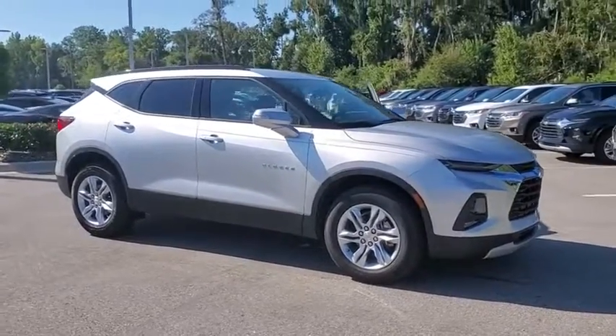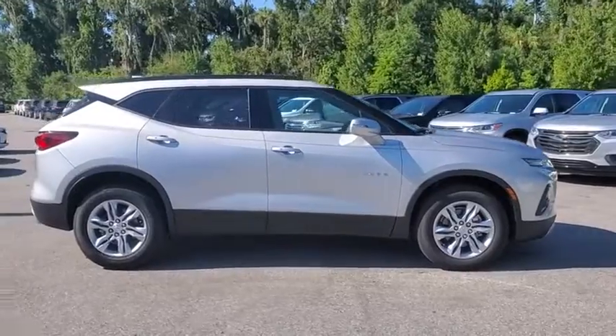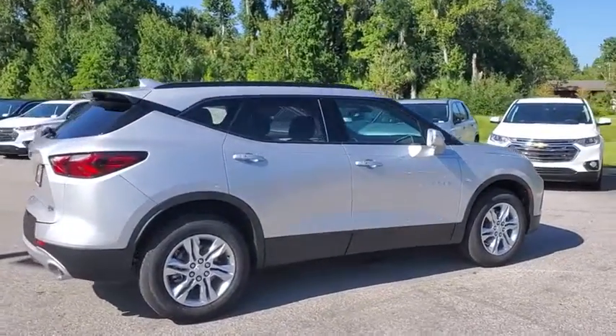Looking for the right vehicle? Check out the 2019 Chevrolet Blazer. Chevrolet Blazer is fun to drive around town, comfortable to ride in, and decently capable off-road.